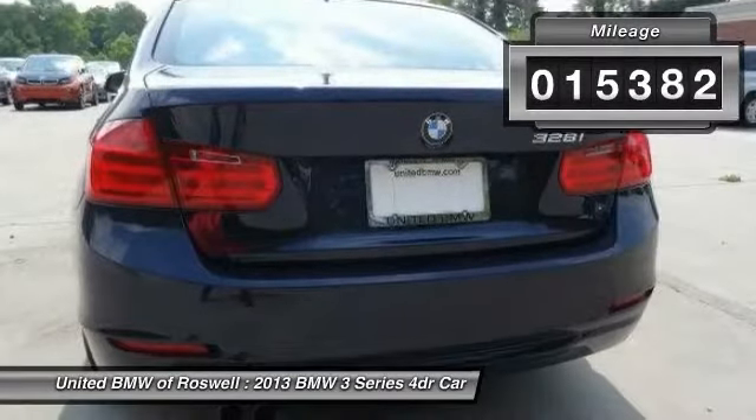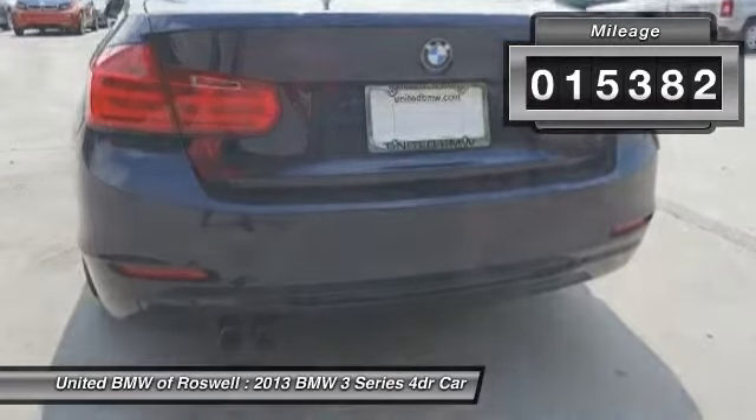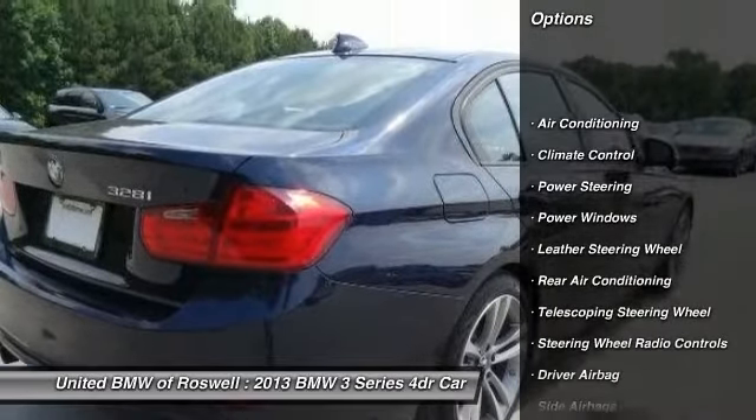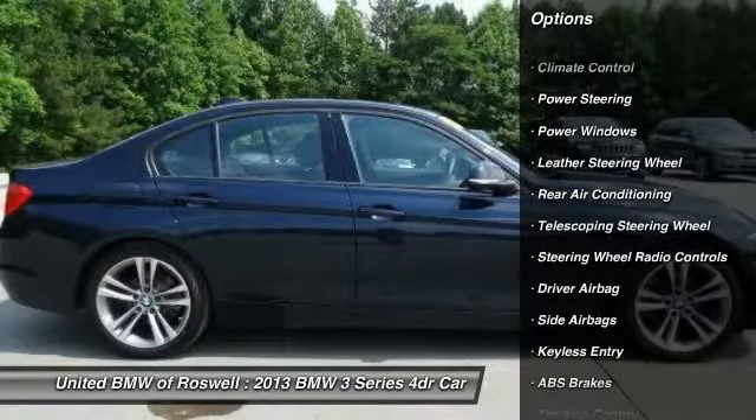This vehicle has less than 20,000 miles. Here are some of this vehicle's great options: traction control, driver airbag, and power steering.